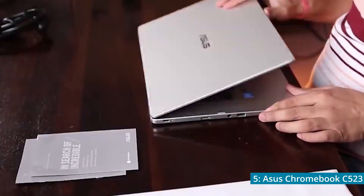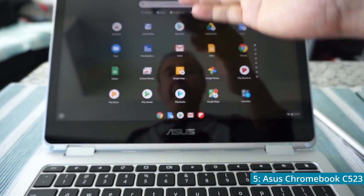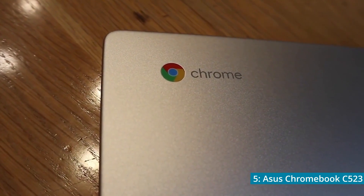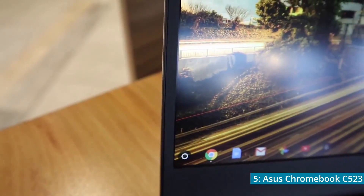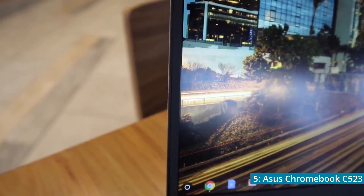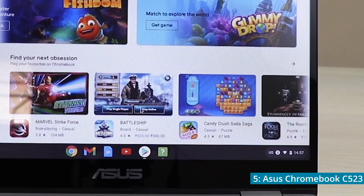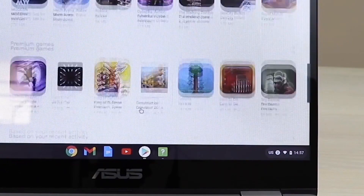Additionally, the screen bends up to 180 degrees and can be used as a touchscreen if you prefer. All this comes at a price of only $233. Overall, the Asus Chromebook C523 is budget friendly and would make a great laptop for school or casual use. However, if you plan on using your Chromebook to watch videos or even play games, the resolution of the C523 is a bit low, so I would highly recommend looking at the next Chromebook on this list.